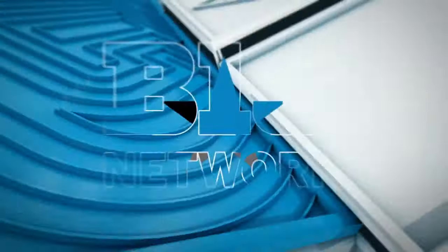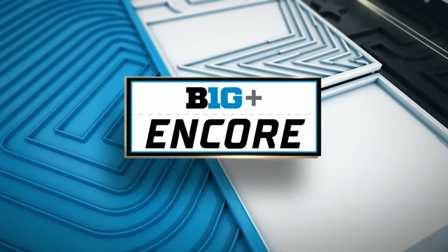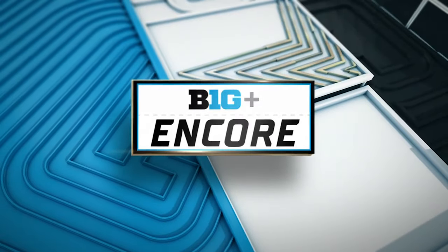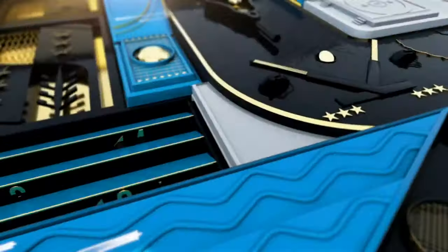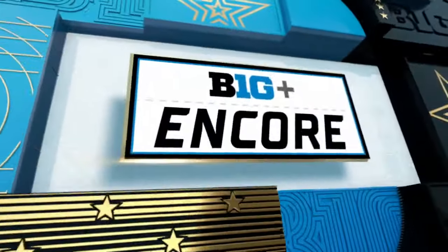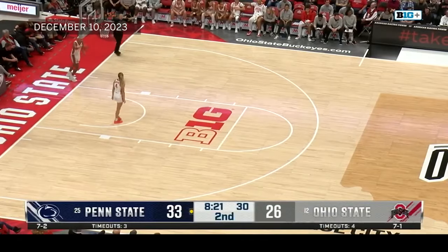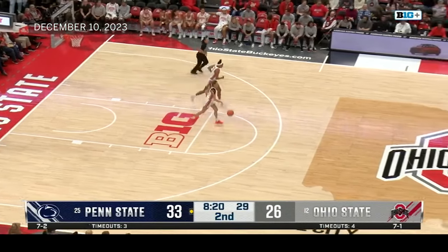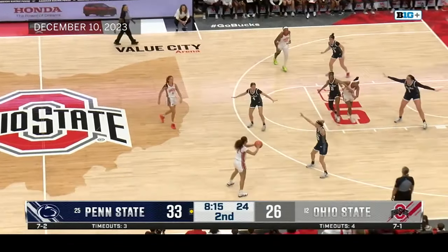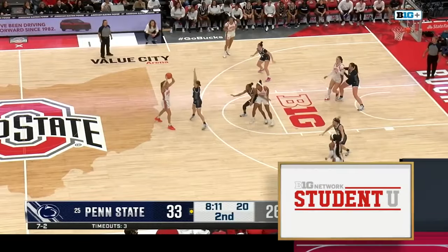Let's see Cody McMahon with the spin move off the backboard — some good finishes by both teams thus far. That's what we expect to see from Cody, just finding her offensive groove. And there you see Cody on defense — tips into Ricky Harris. What a pass, looking like a quarterback out there as Ricky Harris finds J.C. Sheldon. What a pass and what a finish — not even a dribble needed by J.C., she went right into the layup.